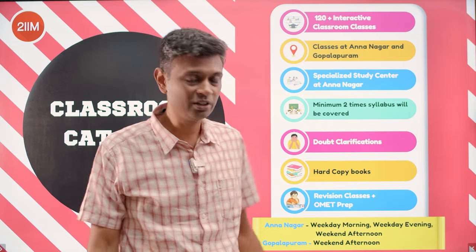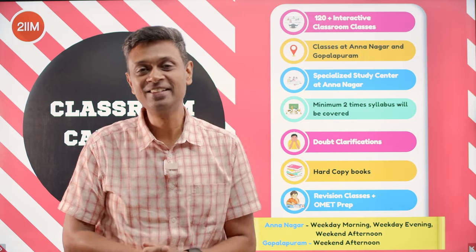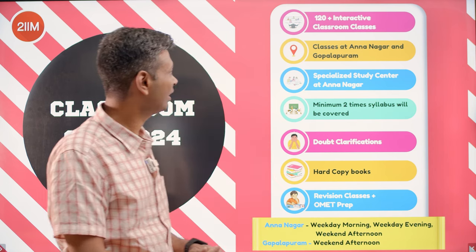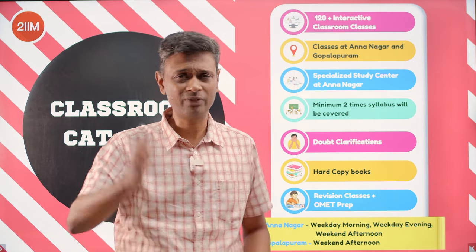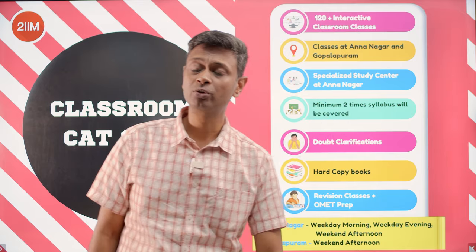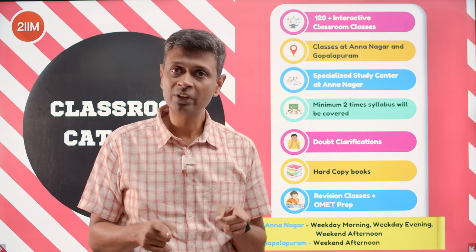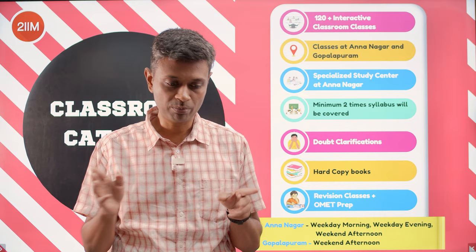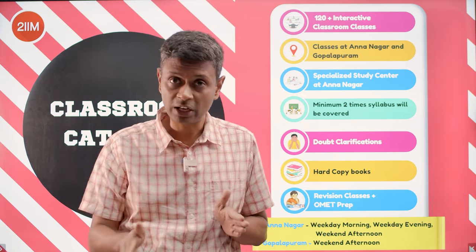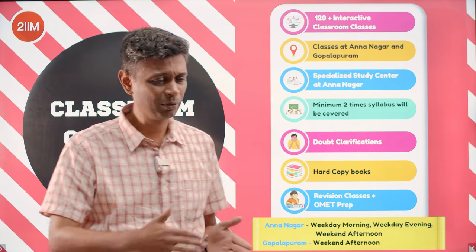These days when we say live classes people think Zoom, but we mean physical, hardware-based classes where you sit down in a classroom and have fun with us. We run courses at Anna Nagar and Gopalapuram locations — you can find all that online. The syllabus gets covered twice because we start crash course batches, so students get a chance to attend every class at least one more time physically if they miss one.